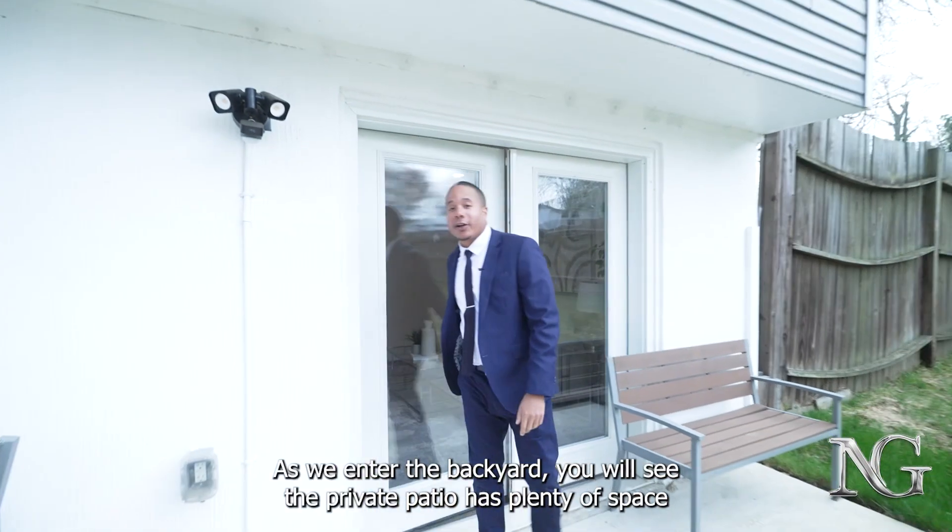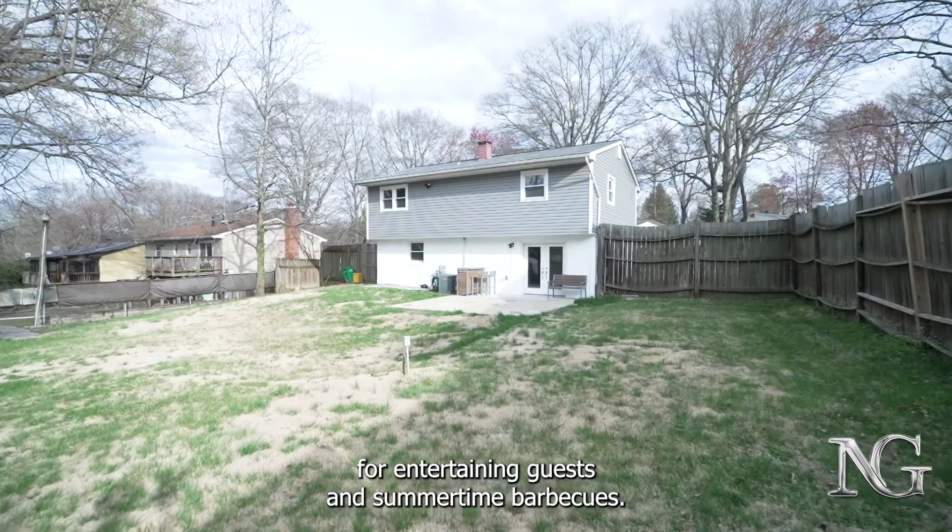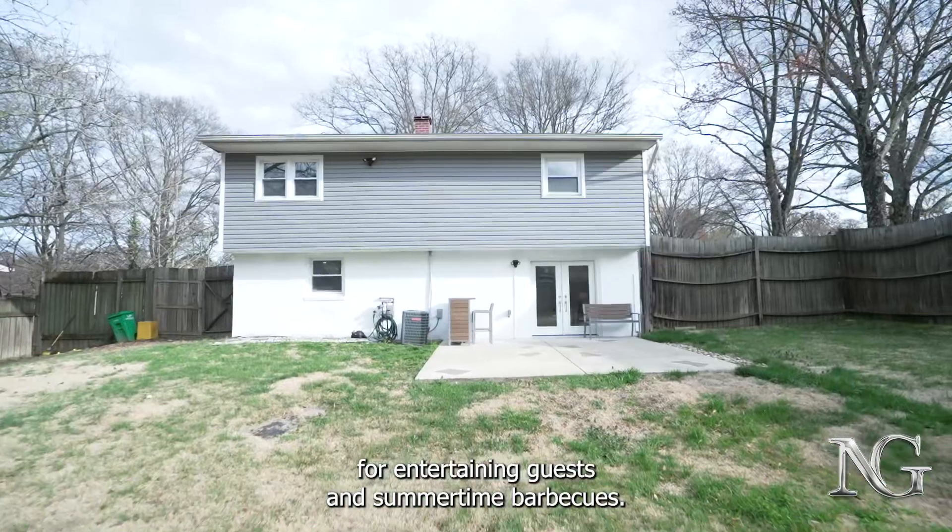As we enter the backyard, you will see the private patio has plenty of space for entertaining guests and summertime barbecues.